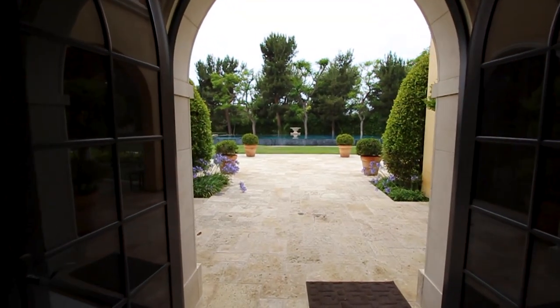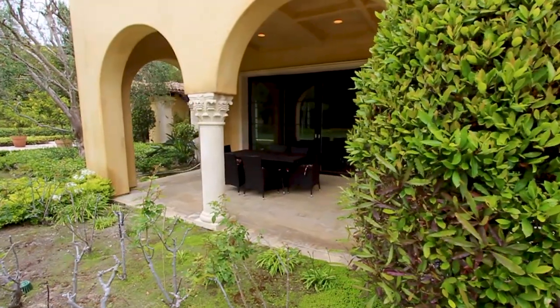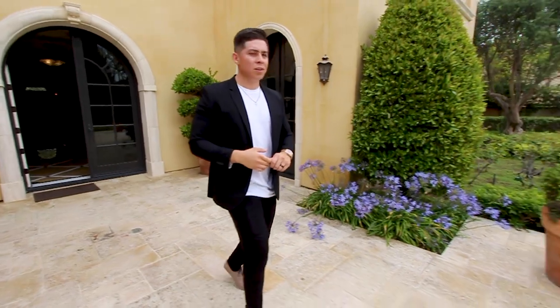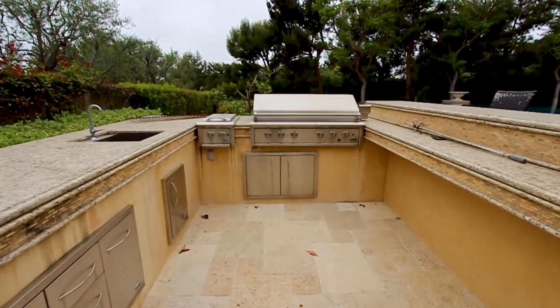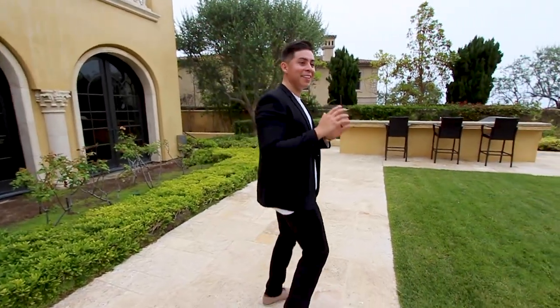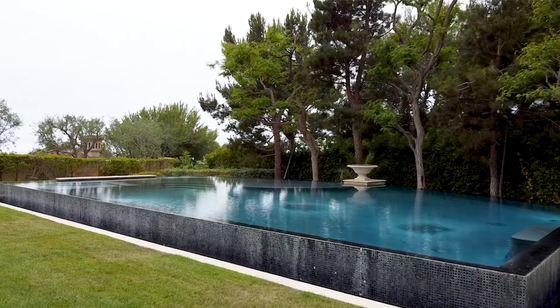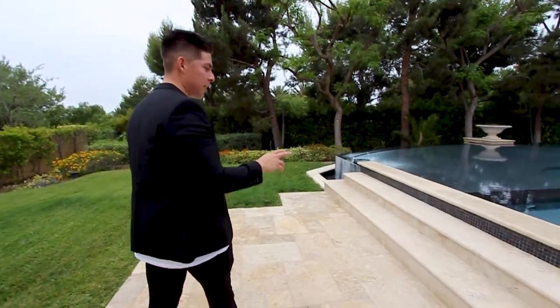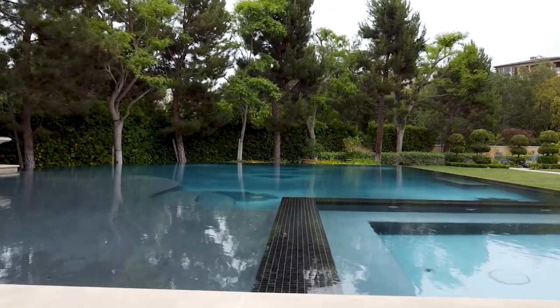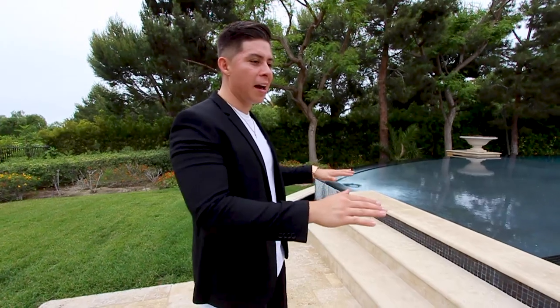Now we're heading into the backyard, which kind of blows my mind with how much space there is. This backyard is meant for entertaining. There's a covered patio area where you can relax and hang out even if it rains. To the left is a built-in barbecue area with bar stools. And this pool — I love this pool. It has a raised baja shelf, a spa built in, and it's a saltwater pool with steps leading in.